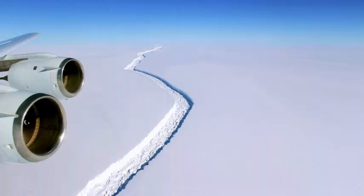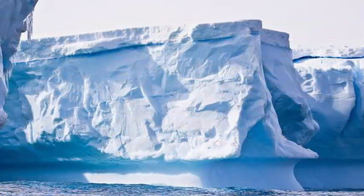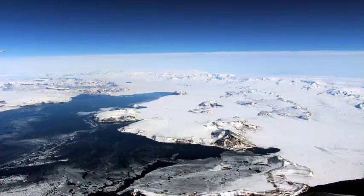The saga of the Larsen C ice shelf is about to reach its impressive conclusion. Scientists have observed a crack growing along one of the ice shelves of Antarctica for years. Now it's the last days of cutting a piece of ice that is going to be one of the biggest icebergs ever recorded.